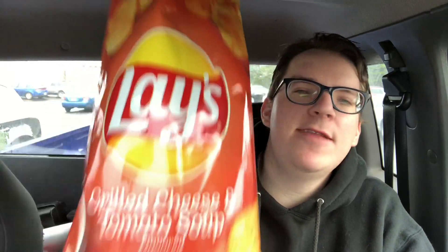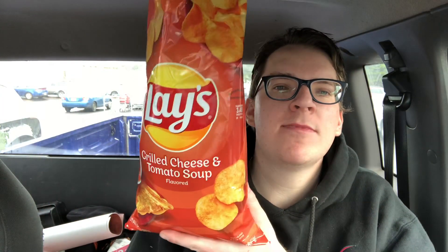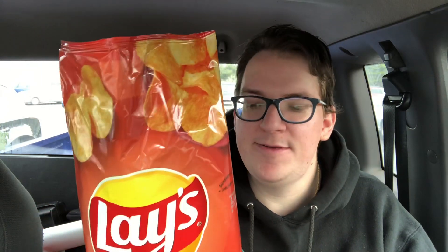Yeah guys — I got the cheese and then tomato flavor all at once. So these guys, man — get you some of these Lay's Grilled Cheese and Tomato Soup potato chips. They're really good, you won't regret it.